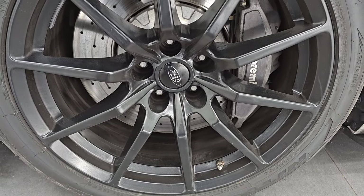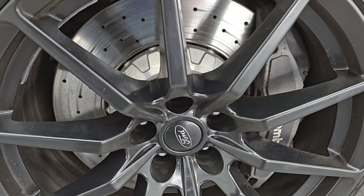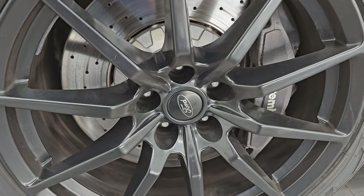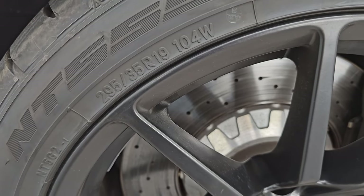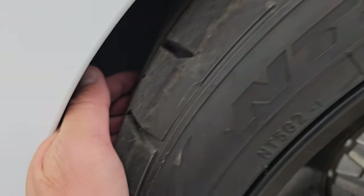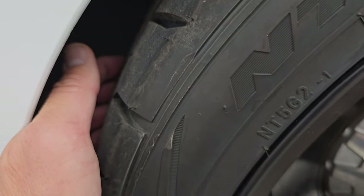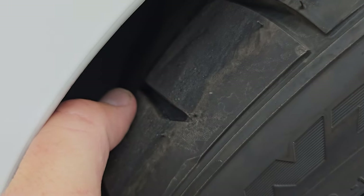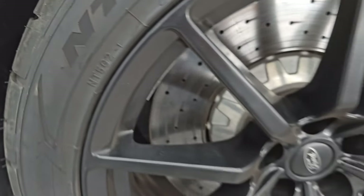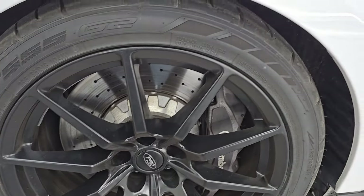It comes with the 19-inch painted alloy wheels and the huge Brembo brakes with the drilled rotors. It has Nitto NT555, 295-35R19s in the front. These tires are brand new — they still have the little knobs on them. I would assume we put those on during our safety inspection, so brand new tires in the front for sure.